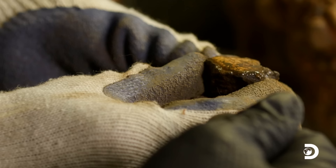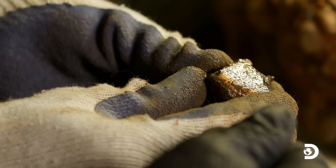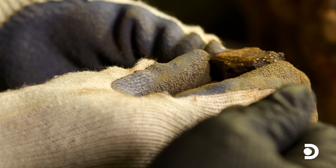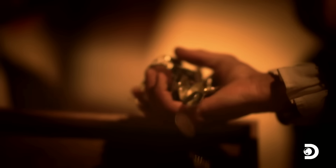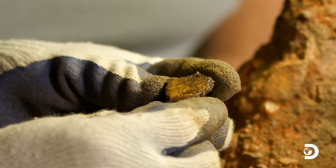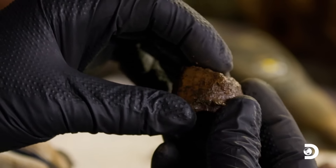Look at that — pure gold in the lab of the Whydah museum. Explorer Barry Clifford's team is opening a concretion from the fabled pirate ship that has already produced silver coins and now solid gold as well. Barry, what do you think? Three or four ounces of pure gold — that's ten thousand dollars worth of gold right there.